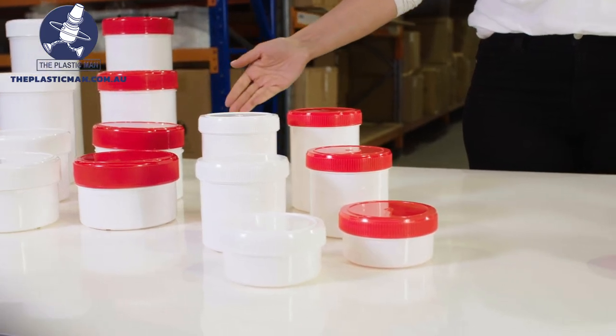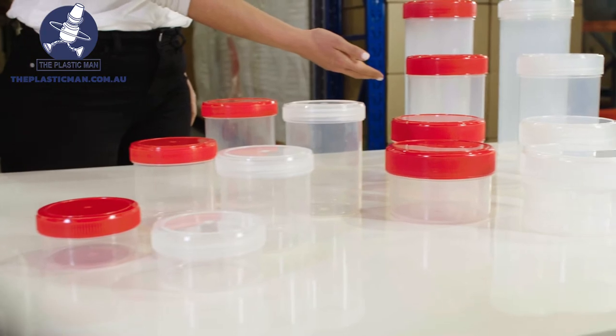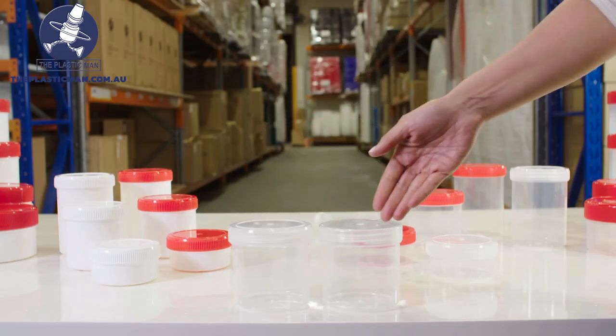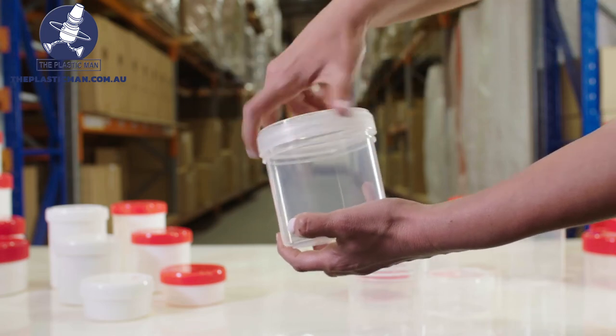The jars come in an assortment of colours and styles as well. The 95 millimetre range has two options for lid — a rib lid and a smooth lid. All models come in white, red and clear although we can manufacture these in any colour you desire.